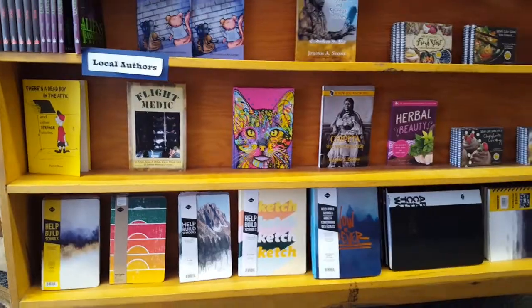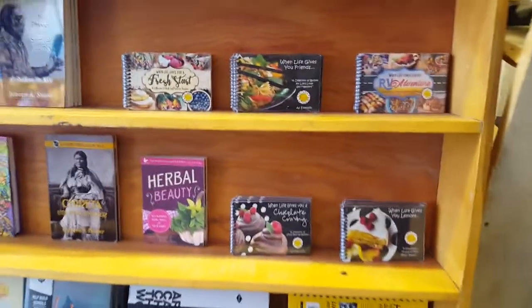Looking for a book to read, looking for a sketchbook, activity books, recipe books — we do have those.